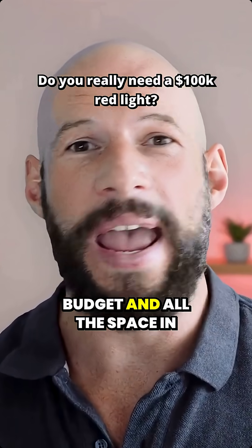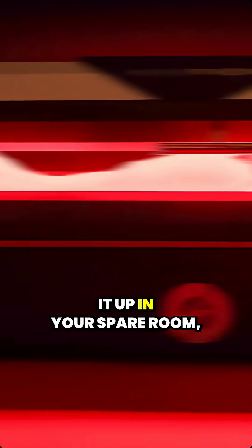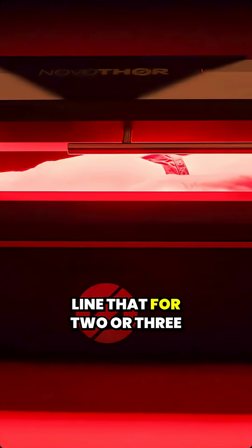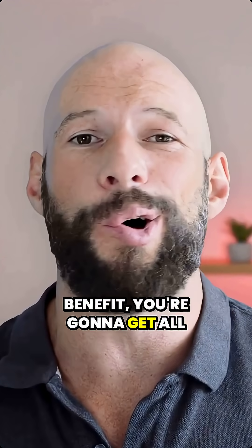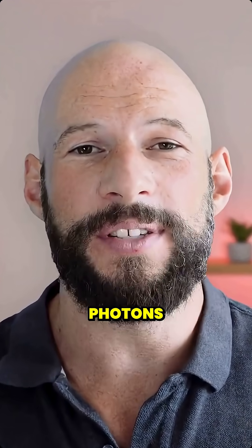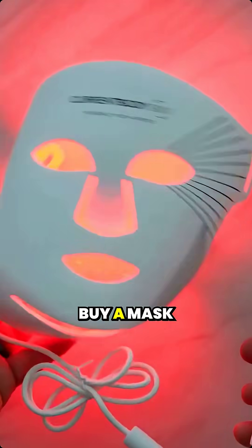If you've got an unlimited budget and all the space in the world, you could go out and buy a hundred thousand dollar Novathor bed, set it up in your spare room, lie there for two or three minutes — your face is going to benefit, your elbow is going to benefit, you're going to get all the right red light therapy photons delivered into the body, into the skin.